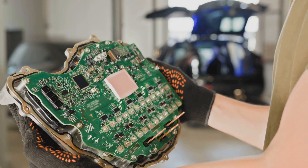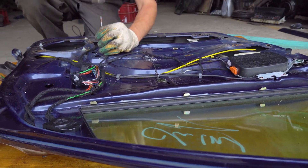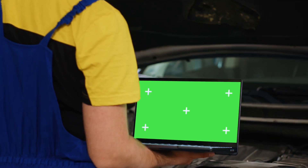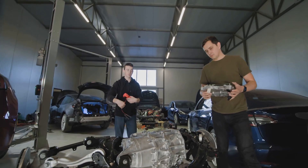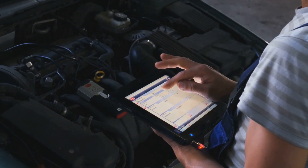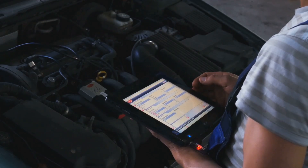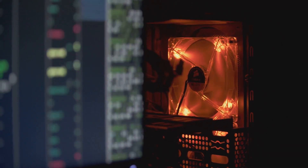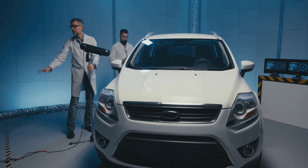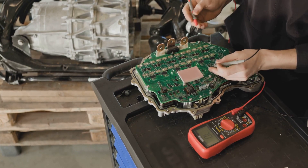Now, let's talk about the brains of the operation — the Engine Control Unit, or ECU. This little computer controls everything that happens inside your engine. We need to reprogram it to manage both hydrogen and gasoline injection. Think of it as teaching your truck a new language — the language of hydrogen. The ECU needs precise instructions on when and how much of each fuel to inject for different driving conditions. We're talking about creating separate maps for hydrogen-only, gasoline-only, and a hybrid blend. This ensures optimal performance and fuel efficiency across the board.